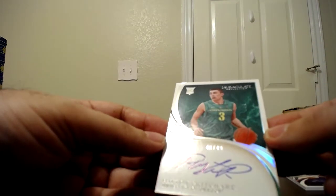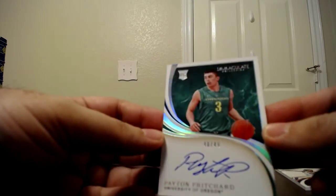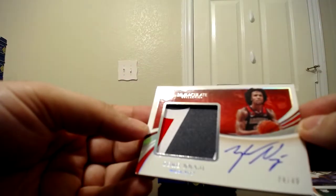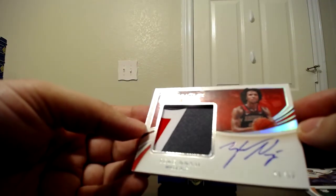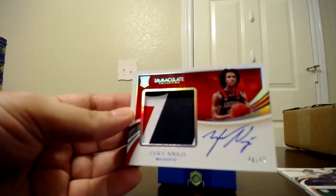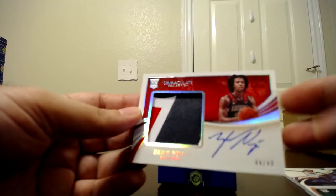We have Peyton Pritchard, 40 of 49, for the Oregon Ducks with the autograph. Then we have Zeke, 44 of 49 — I believe this is the second one of him that I've pulled across the four boxes.